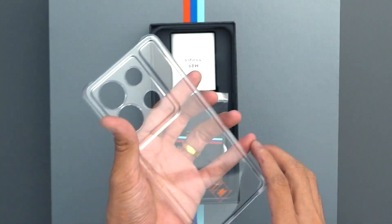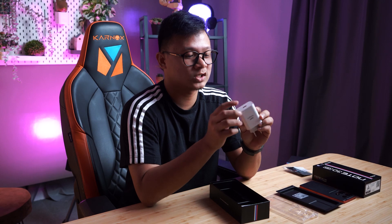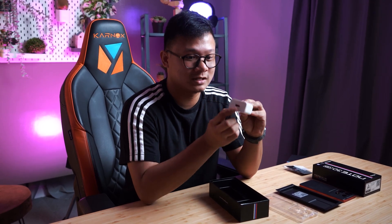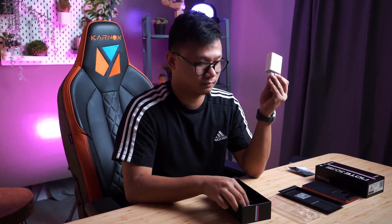Underneath that we have, again, a Note 30 VIP card, which I think is the same card as what we saw earlier in the box. Now we have the 68-watt power brick, which unfortunately is not USB Type-C, but hey, it's a 68-watt power brick — it will juice this device pretty fast. And of course, we have a Type-C to Type-A cable for data transfers as well as for charging your Infinix Note 30 VIP edition.